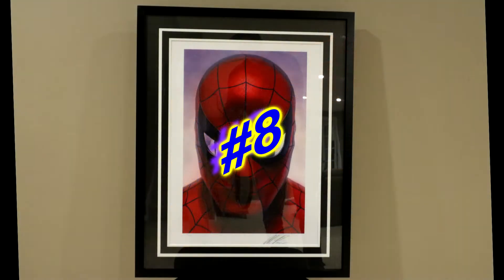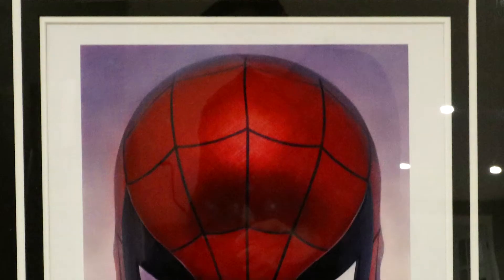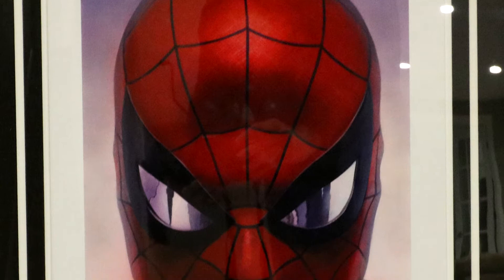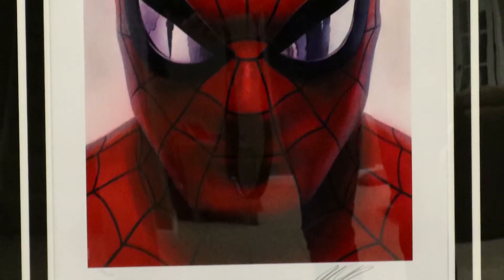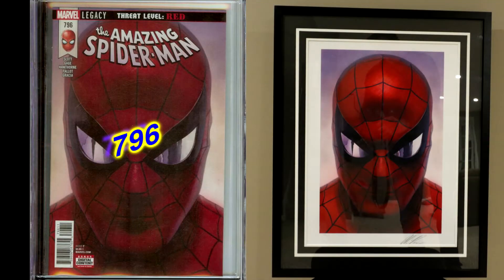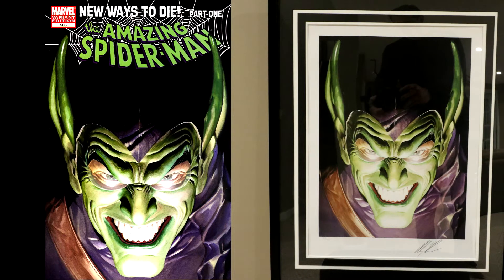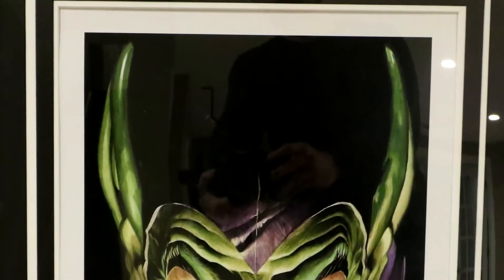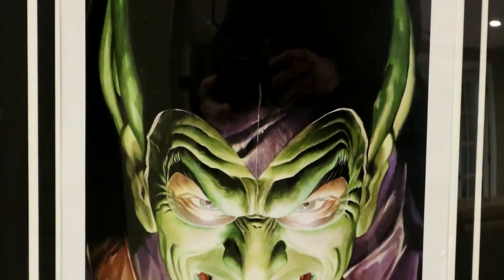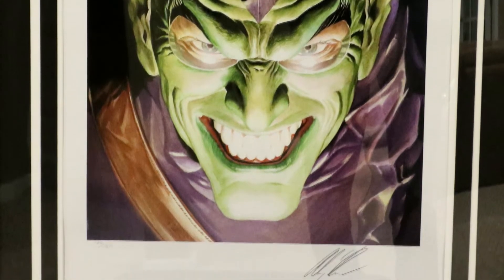Next up at number 8: we have the Sideshow Collectibles Spider-Man and Green Goblin Art Prints from Alex Ross. These were sold in a set — print-sized representations of Alex Ross's classic comic book covers. I think these are just simple and elegant, beautiful portraits, nothing too busy, but really brings those characters to life in a very classic way. Spider-Man and Goblin are two of my favorite hero and villain combos, so I was really psyched to get some cool art on the wall. They definitely garner a lot of compliments when people visit the Prime Empire.